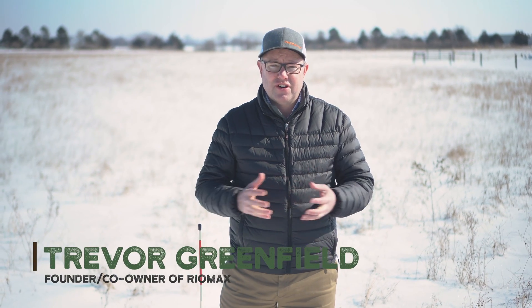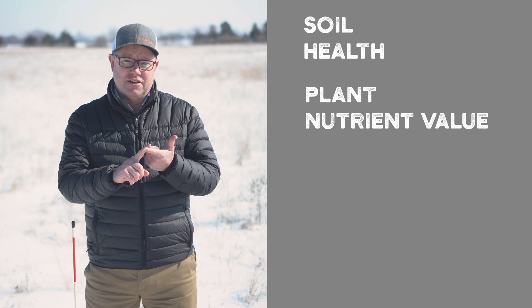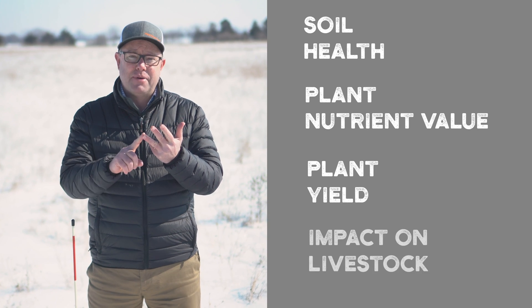My name is Trevor Greenfield, I'm the founder and co-owner of Reomax, and I'm just thrilled to be on this team and part of this great company, impacting salt of the earth people like farmers and ranchers across North America. The four areas of impact I'm going to speak about are soil health, plant nutrient value, plant yield, and impact on livestock.